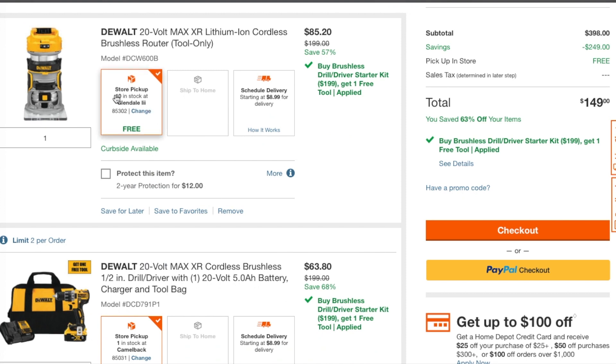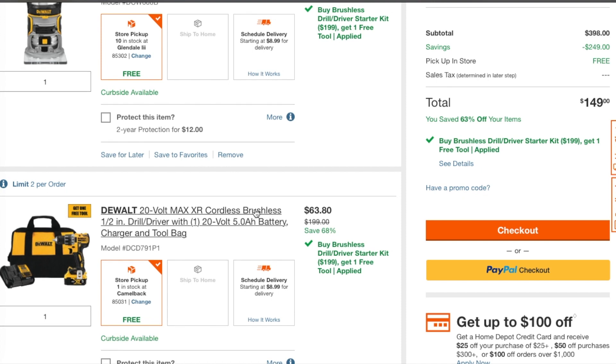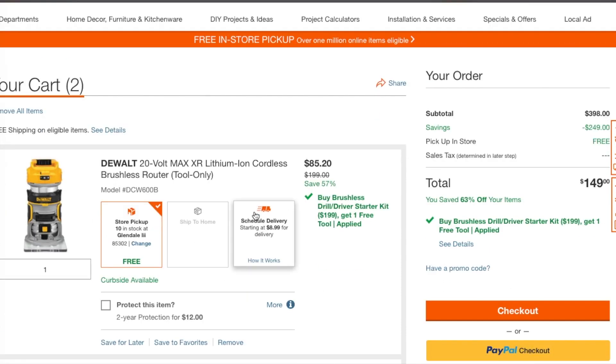For these two tools you're going to pay $149. Make sure you guys do it quick — you can only do pickup in store, so keep that in mind. If you want to return it later you can, but make sure you do it now while you're watching this video, before you finish, because if you wait they might fix it and this deal will be over.